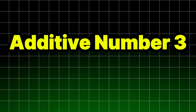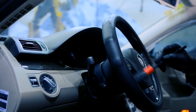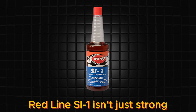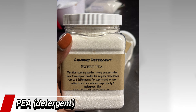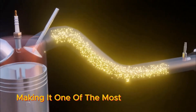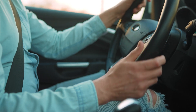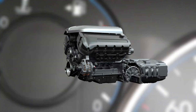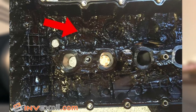Additive number three: Redline SI-1. If you're after maximum cleaning power, Redline SI-1 is not just strong — it packs the highest PEA detergent concentration available, making it one of the most powerful fuel system cleaners around. Reddit users say it noticeably restored idle smoothness and improved MPG in older engines after repeated use, especially in high-mileage or performance-tuned setups where carbon buildup is more stubborn.